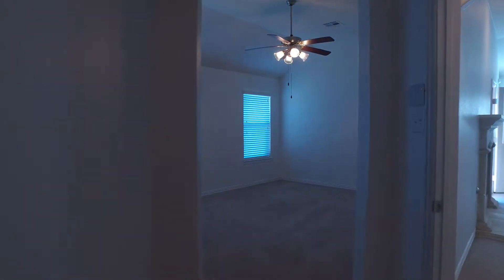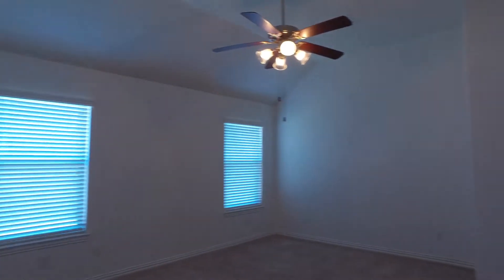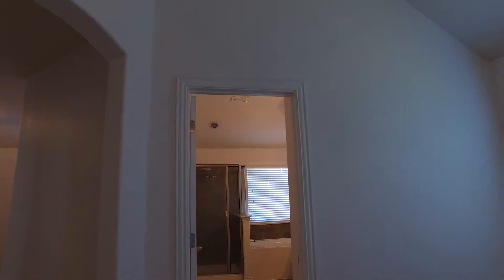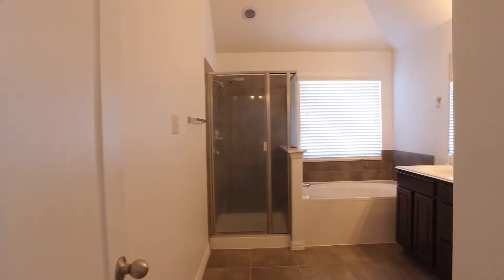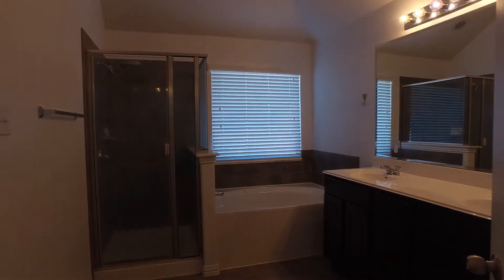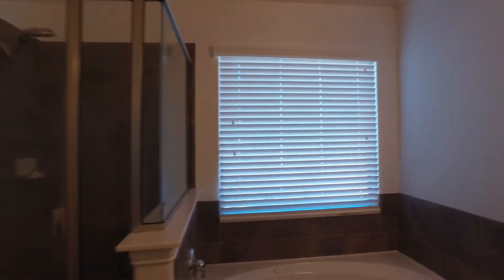Still in the same area, and now we are in the main part of the master bedroom. Here we are in the master bath — a very spa-like feeling bath. It's got a double vanity, a jetted soaking tub, and the shower.